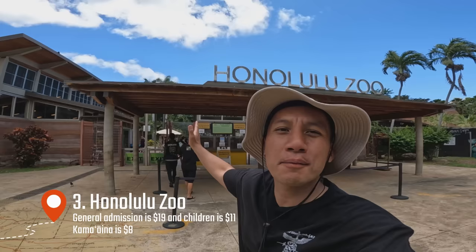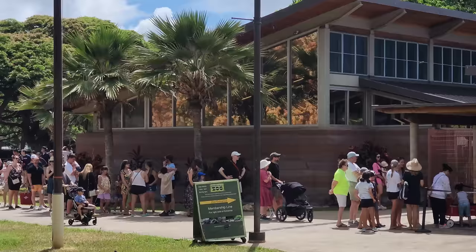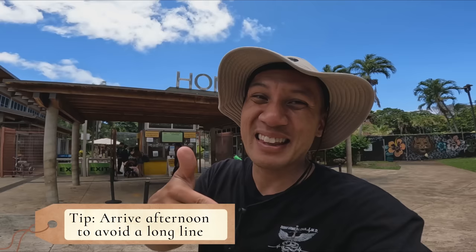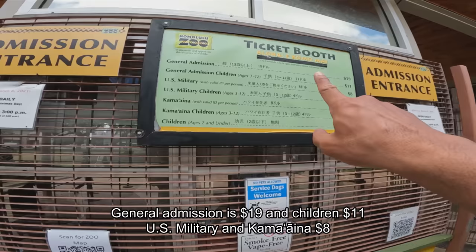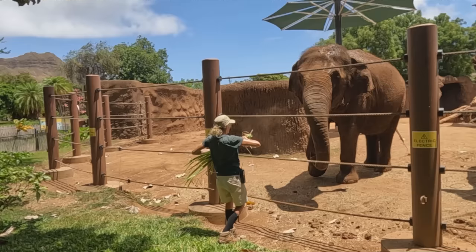Number three is the Honolulu Zoo. It's only a 10-minute walk away from the beach. The best time to go is probably around the afternoon because if you come right when it opens at 10am, this is what you're going to have to deal with. General admission is $19 and children's admission is $11.